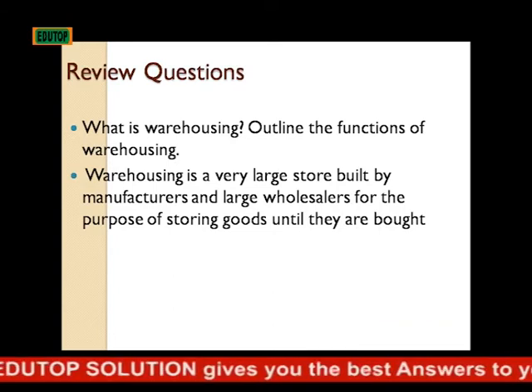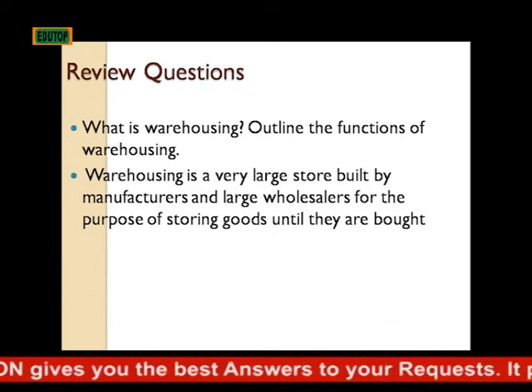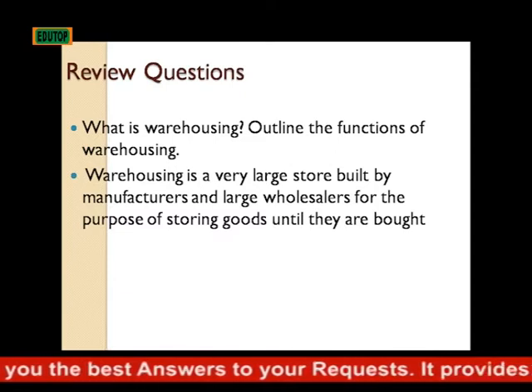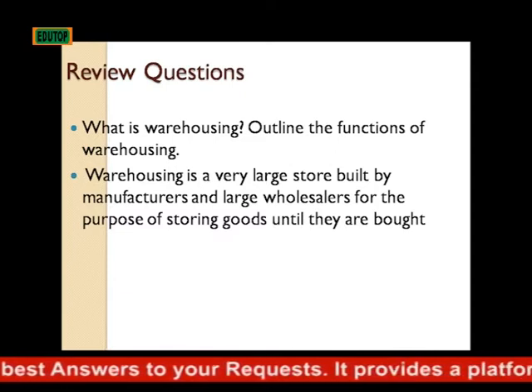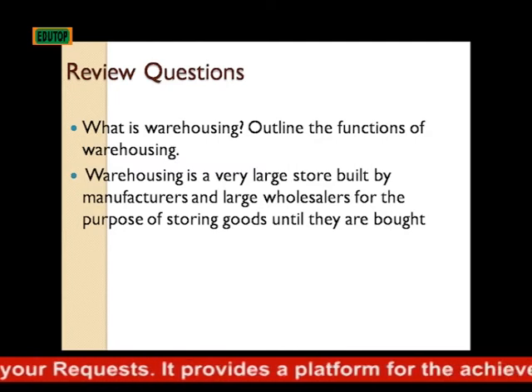Review questions: What is warehousing? Outline the functions of warehousing. A warehouse is a very large store built by manufacturers and large wholesalers for the purpose of storing goods until they are bought.